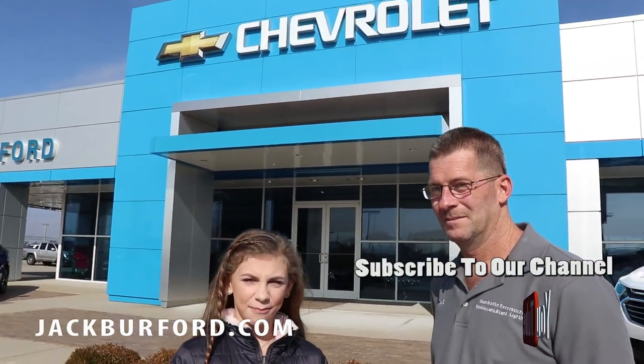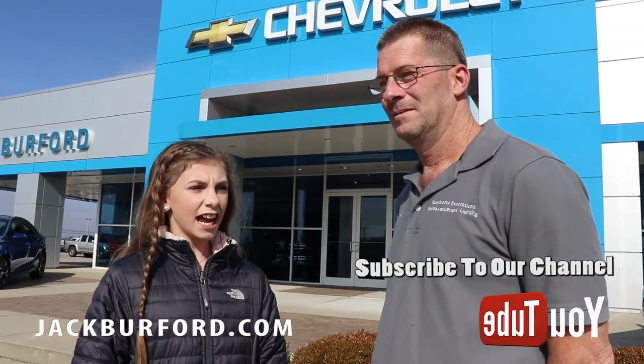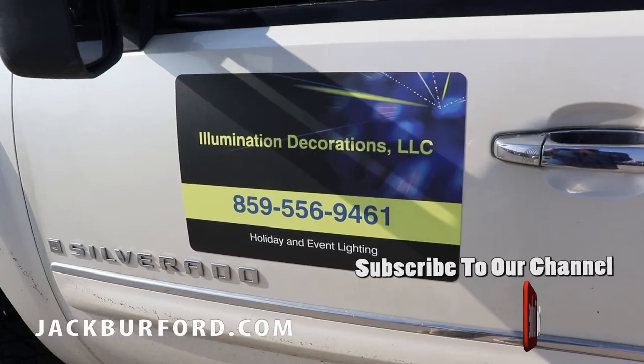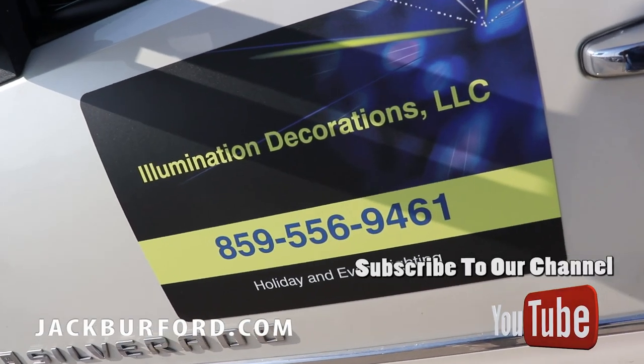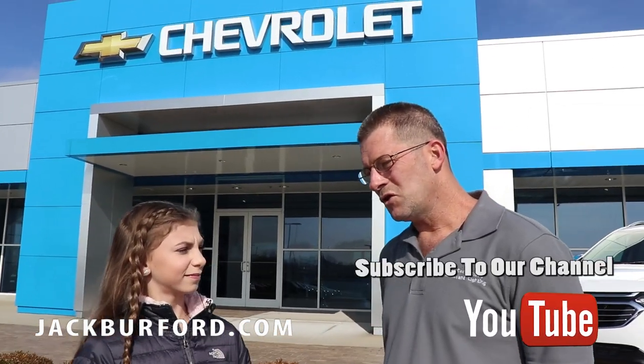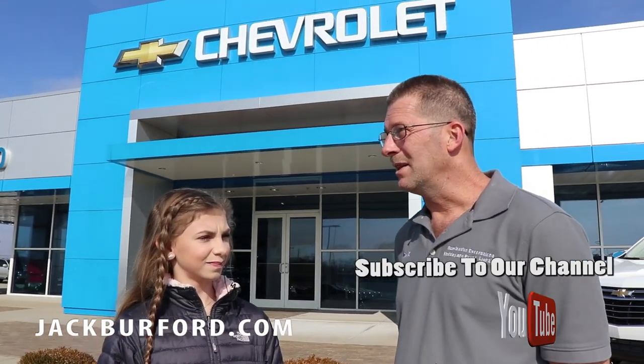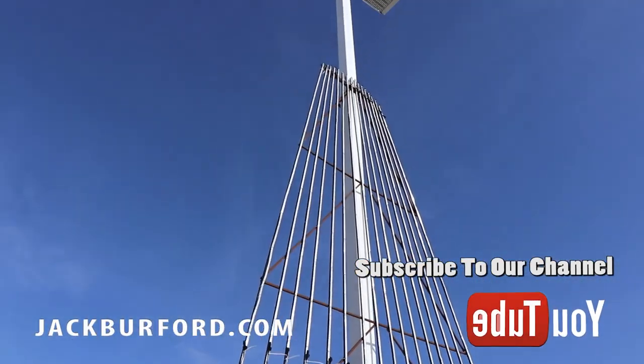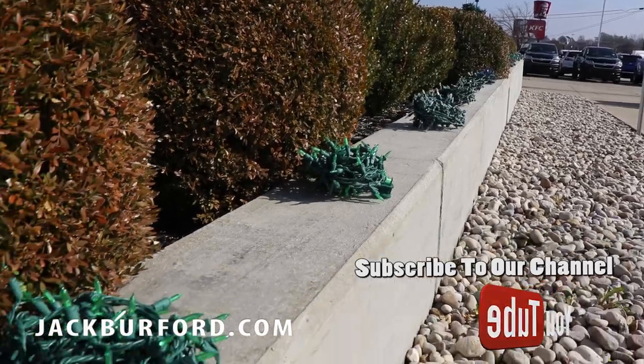Hey guys, I'm Marley and I'm here at Jack Burford Chevrolet with David, who is setting up the Christmas stuff outside. David, how long does this process normally take? We usually have the lights completely set up in two days roughly, and then we start programming and get it ready for the show.